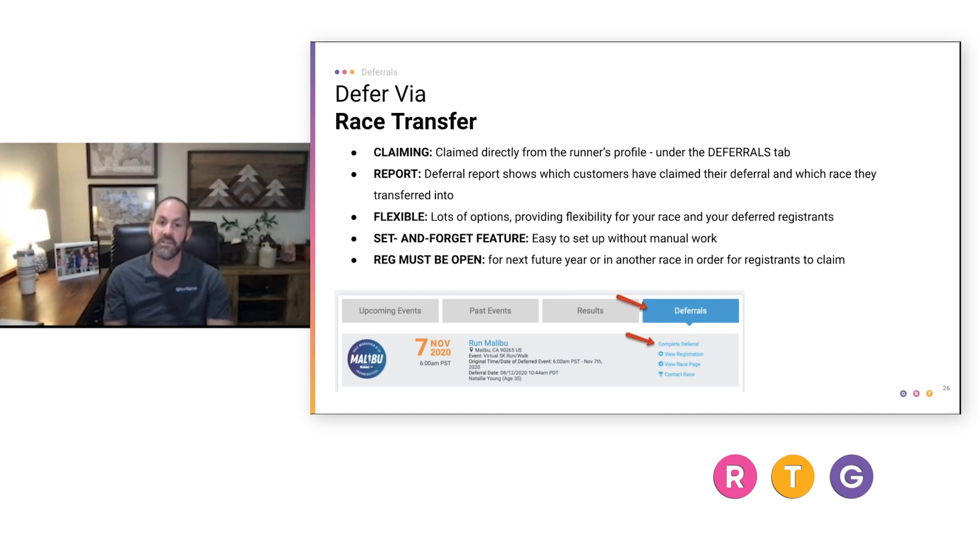Reporting is always available so you can see who's claimed a deferral and which race or event they transferred into. This is a super flexible way of doing deferrals — at some degree a set-and-forget feature — but you need to remind folks about taking that additional final step to complete their deferral. Also remember that registration needs to be open.